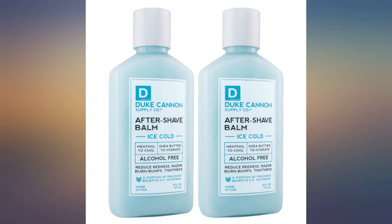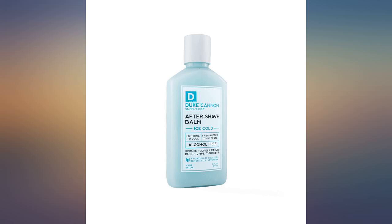Best aftershave on the market. I'm now a firm believer in all of Duke Cannon's products. Buy Duke's hot shave and you will not be disappointed — thank me later.